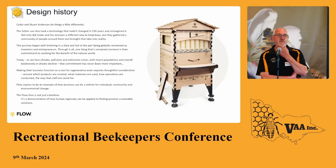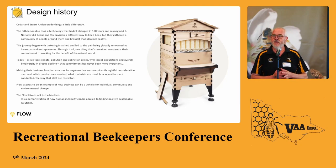Flow Hive was invented by a father and son duo, Stuart and Cedar. Stuart being an engineer — and I'm an engineer and I know how engineers' brains work — they wanted to find a better way to harvest honey that just made it easier. They went out to crowdfund and tried to raise $700,000 to buy the injection moulding machine to make the Flow Frames. They ended up getting $14 million from crowdfunding because that's how the world took to the idea.